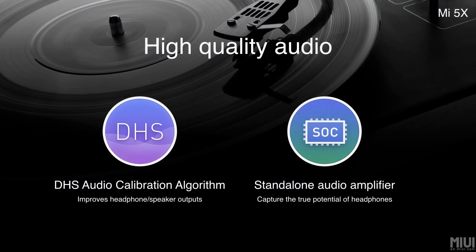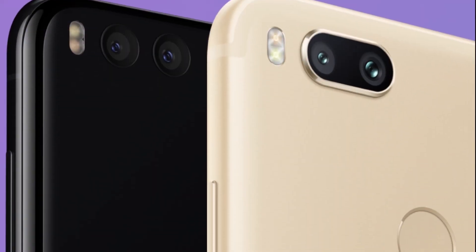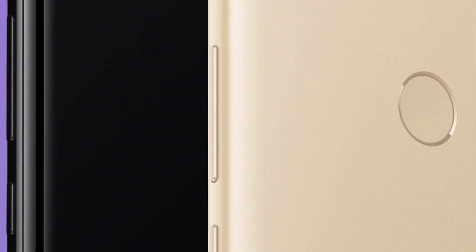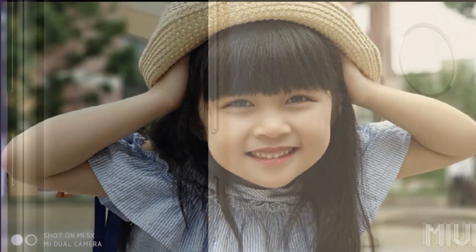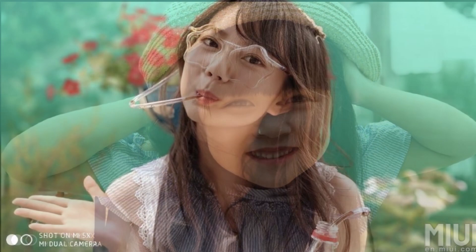There is also the implementation of DHS audio, which should improve the audio quality on the Mi 5X. Now coming to the main USP of this smartphone — its dual cameras. Xiaomi claims they have implemented the same camera setup as on the Mi 6: a 12+12 dual camera, where the secondary camera is a telephoto lens with an aperture of f/2.6 and the primary camera has an aperture of f/2.2.